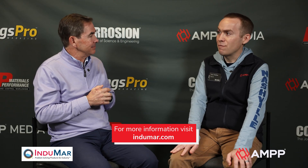And the website is Indomar.com, correct? Exactly. Folks, he is Scott Perry, Chief Technology Director at Indomar. I'm Ben DuBose, News Editor with AMP Media. We're wrapping things up at the AMP 2025 Annual Conference and Expo in Nashville. Thanks for watching.